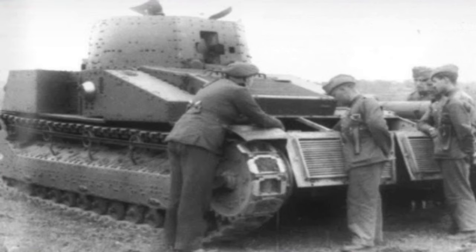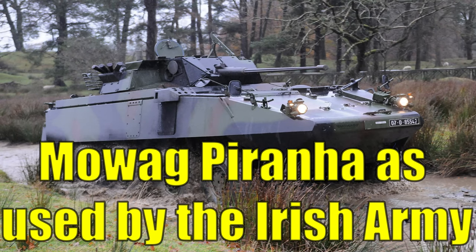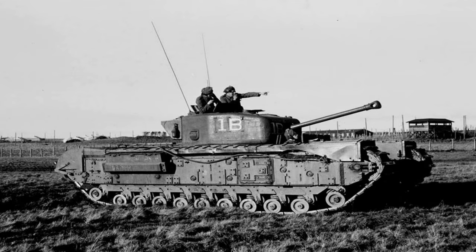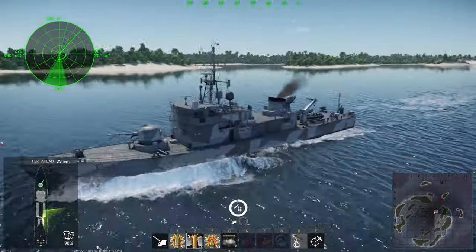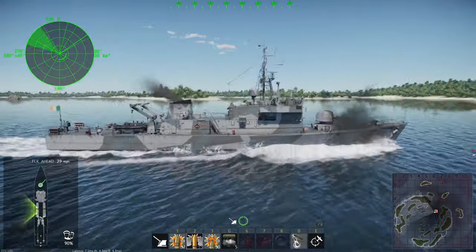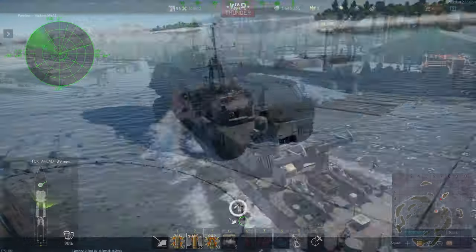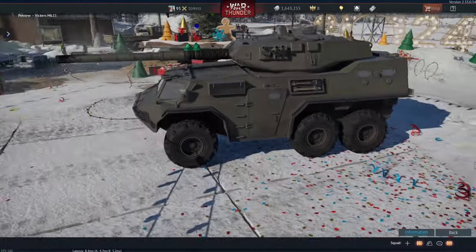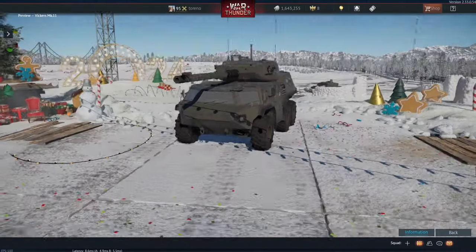This episode will deal purely with the actual tanks used by Ireland, with a future episode to cover the various armoured cars used by Ireland. I think you could get a small subtree out of the various Irish tanks and armoured cars, though some of these could also be added as premium or event vehicles. Like with the other Irish vehicles already in the game, like the Corvette and the Vickers Mark 11, these would probably be added to the British tech tree, but they could also fit into other tech trees if required.